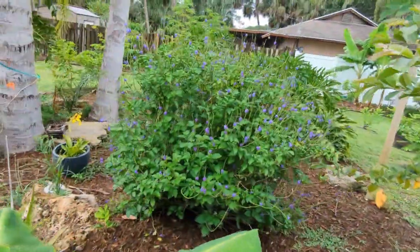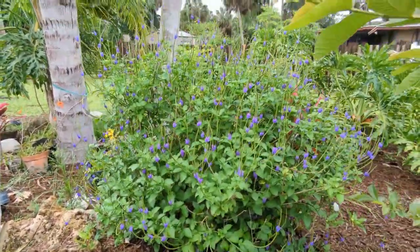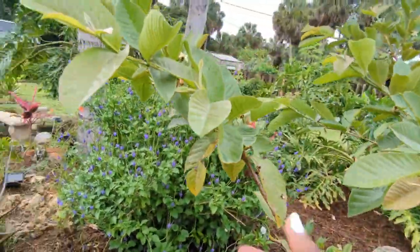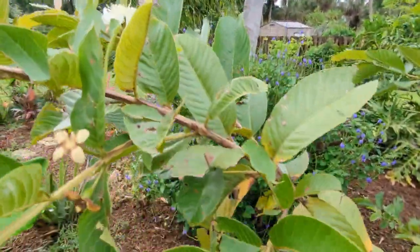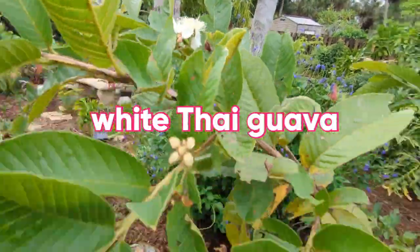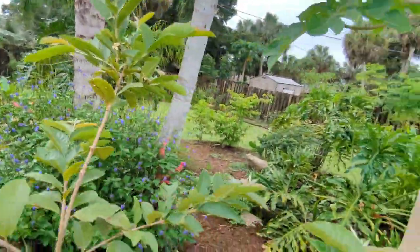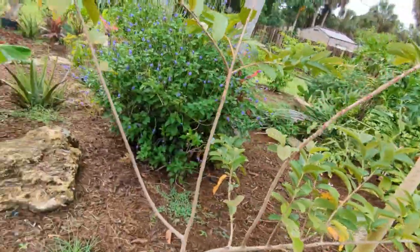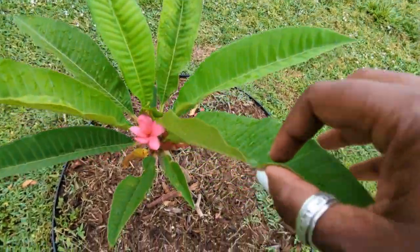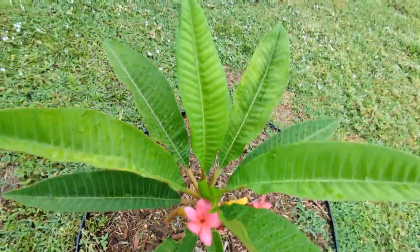As you can see, my original vervain — that I got all those other cuttings and seeds from — this is the original plant. And you see how much vervain I have growing throughout the garden. This is my white Thai guava and I am so happy — my white Thai guava is also blossoming for the very first time. It's also grown tremendously. For the first time I'm going to be eating white Thai guava from my own garden. Here's one of my frangipani that is beginning to blossom — just absolutely beautiful.